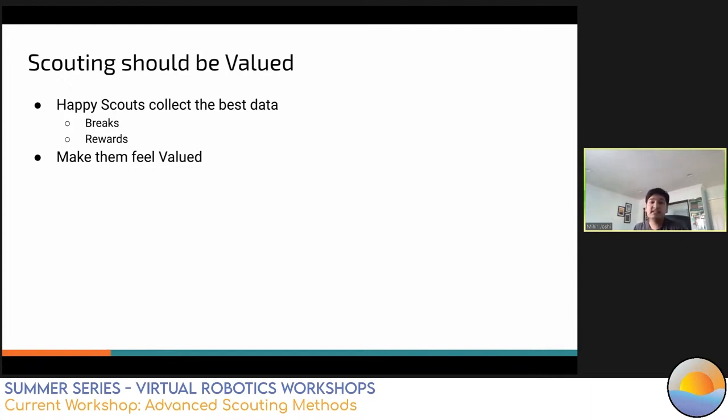Before talking about scouting methods, teams need to collect accurate and reliable data from their scouters. In our experience, happy and entertained scouts collect the best data. However, scouting is often not seen as being as important as the drive team or pit crew. Many scouters find it monotonous and busy work. It's important that scouters feel valued and respected. Scouting used as punishment results in unhappy scouts and unreliable data. Be sure to incorporate all scouter ideas during meetings. Scouts also need to be well rested, so create shifts for periodic breaks. Giving prizes or rewards increases motivation. Code Orange usually gives scouters snacks during matches and hosts team-wide betting competitions to increase enthusiasm.